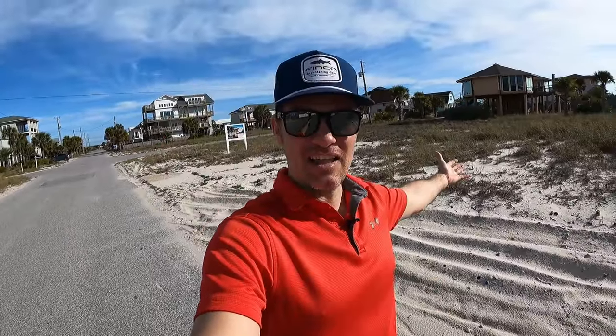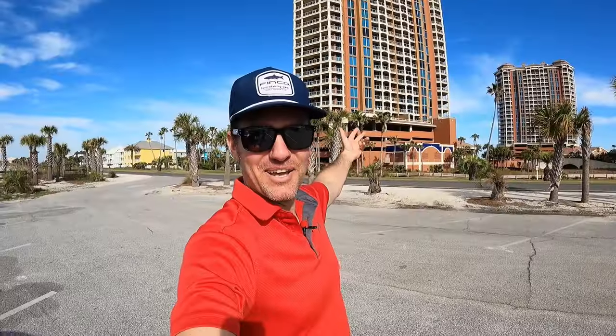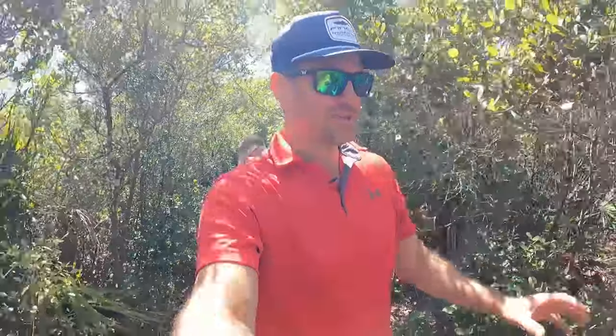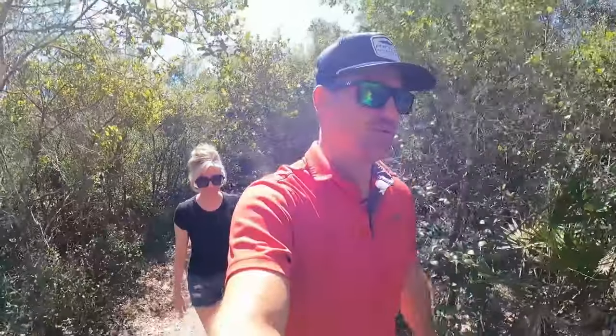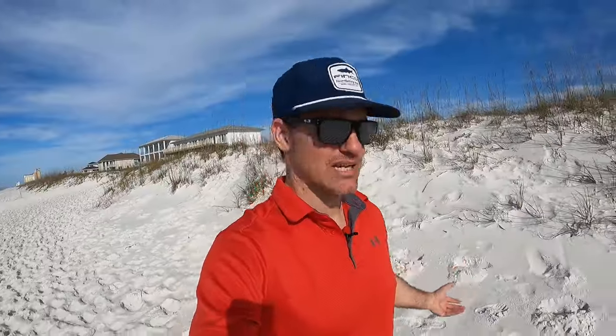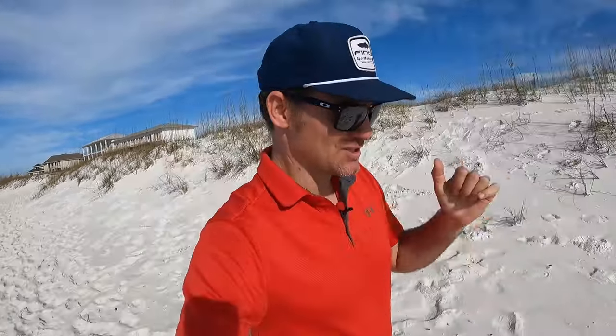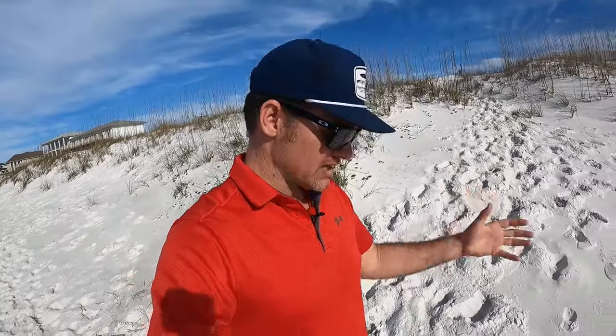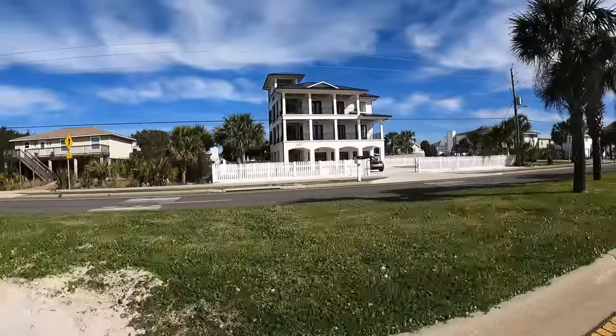You can buy a vacant lot, a townhome, a beach house, or a condo. What you decide to purchase solely depends on your wants and needs — what is going to enrich your life? That's what I tell everybody who's considering buying on the beach: is it going to make memories for you and your family? I think that is a great investment in itself. Now let's break the real estate down into two categories: vacation rentals and full-time residents. Let's start with vacation rentals because they're very popular out here, and one of the biggest questions I get asked is: what is better for a vacation rental — a condo, a townhome, or a beach house? I'm going to give you the pros and cons of each.